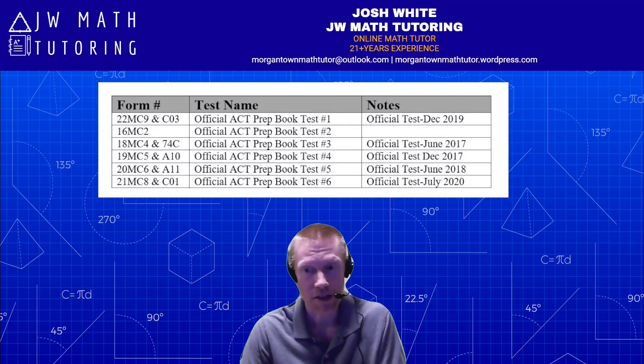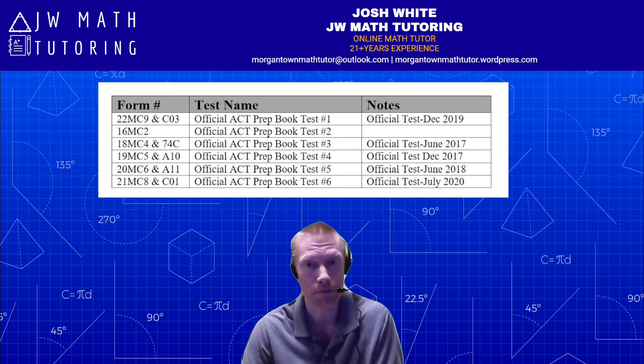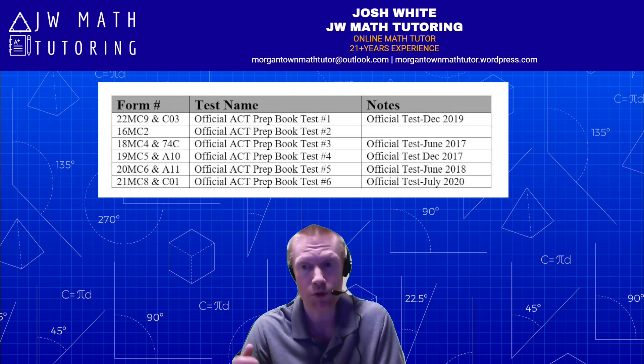Five of the six tests in the book you can find online for free, so there's no reason to spend money on that. One possible reason to buy it might be if you don't have a printer, because ideally when completing practice tests for the ACT you should simulate test conditions — printing it out and reading problems on paper and filling in a bubble answer sheet. If printing is going to be cost prohibitive, then I can understand wanting to buy the book.